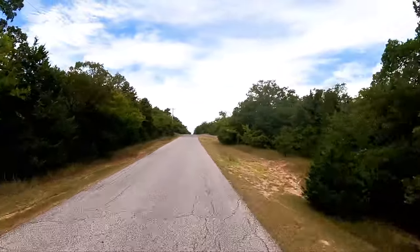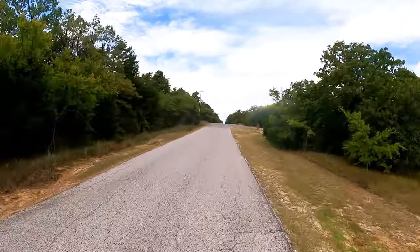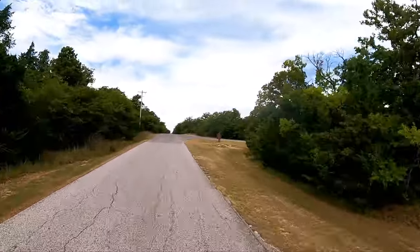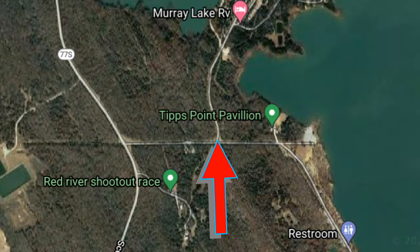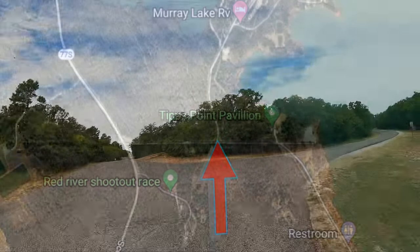For some strange reason we're in the low 90s today. Yesterday it was 101, today it's 91. I'm not complaining.